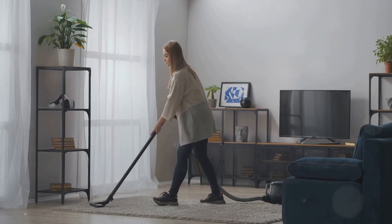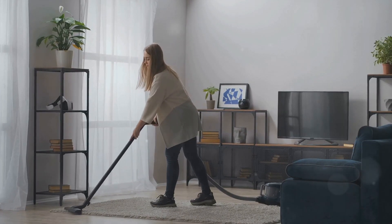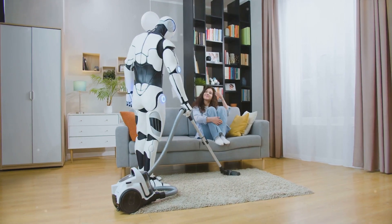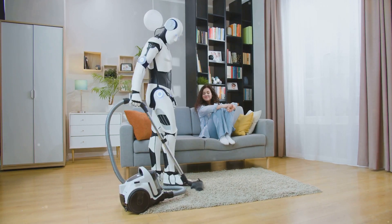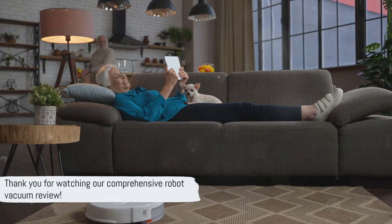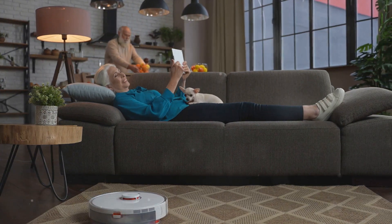Think about the size of your home, the amount of pet hair you're dealing with, and of course, how much you're willing to spend. In the end, both robot vacuums can help you combat the relentless onslaught of pet hair, providing you with more time to spend with your furry friends instead of constantly cleaning up after them. Remember, a cleaner home is just a robot away. Thank you for watching, and don't forget to subscribe for more helpful reviews.